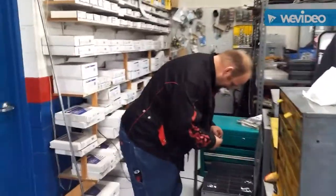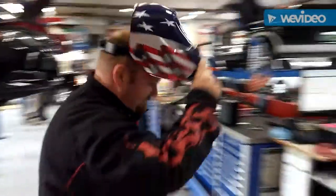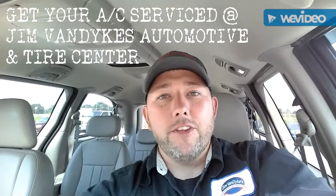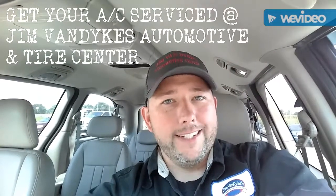Brad's suited up and ready to go. Summer's here and it's hot out, so don't get caught in the heat. Stop out at Jim Van Dyke's and let us take care of all your automotive AC needs.